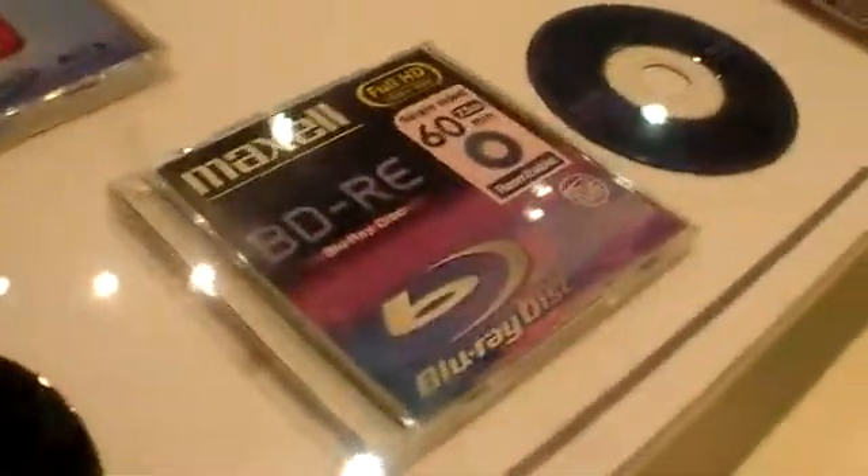The BD-RE format allows you to erase and record again. Pricing will initially be around 15 to 18 euros for the one-time recording disc and around 20 to 25 euros for the re-writable disc — both for one hour of full HD quality. Prices are expected to come down over time.